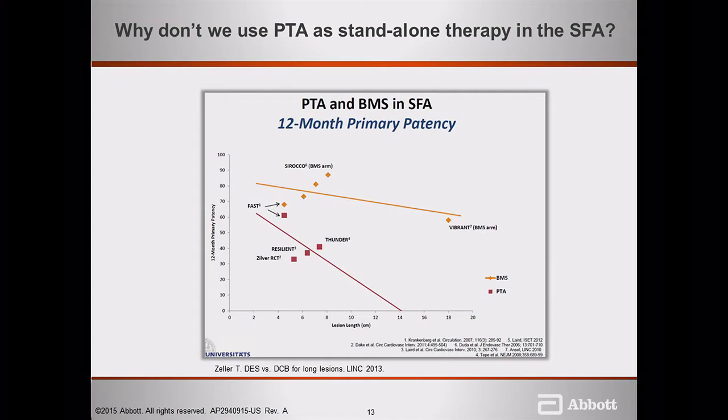Dr. Krishnan and Dr. Kapoor addressed the initial two big questions: lesion crossing and when to use embolic protection. Now the question becomes lesion preparation and definitive therapy. Looking at data gathered over the last 30 years: comparing bare first-generation stents versus plain angioplasty, plain angioplasty does not hold up well, especially with longer lesions after 12 months. Bare stents were used when we had no other option, but they still don't give as good results as the therapies we have today.